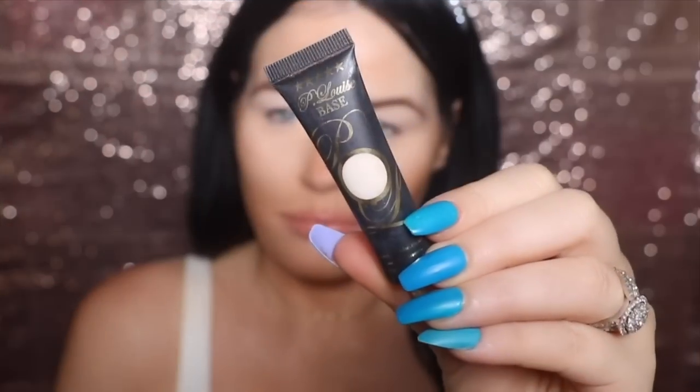First, I'm starting with my P Louise eyeshadow base. I put some on the back of my hand to warm it up, then apply it all over my eyes with a synthetic brush. I've actually been applying it over my regular concealer and the effect gives so much more vibrant shadows — it makes such a smooth base. If you have hooded eyes, a really good base is essential so the shadows won't transfer into your hooding.